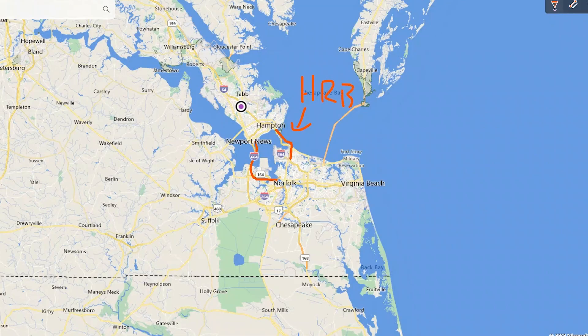Hey guys, it's Amy with the A-Team here at eXp. If you are watching this video, you're probably interested in moving to Norfolk, Virginia. Today I'm going to take you through a little bit of a map tour so you can learn a little bit more about Norfolk.